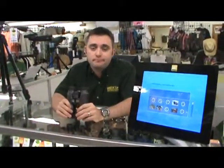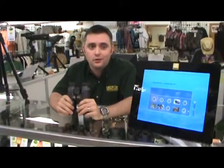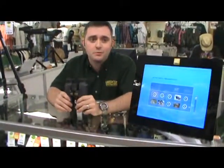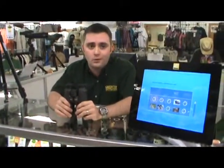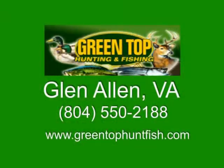Hearing about the features is great, but seeing is believing. The first time you look through an Edge binocular, you'll say the same thing their Edge customers have been saying all year: Wow. Great products like the Nikon Edge binoculars at great prices — that's what Greentop Sporting Goods in Richmond, Virginia is all about.